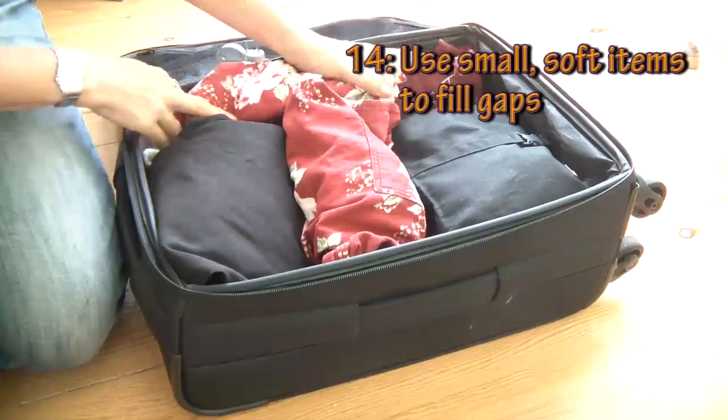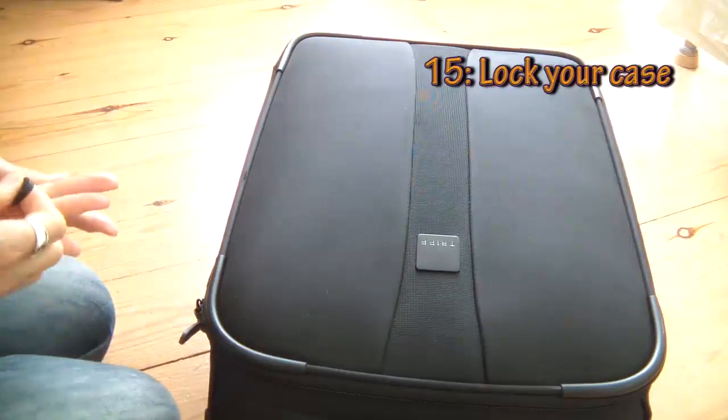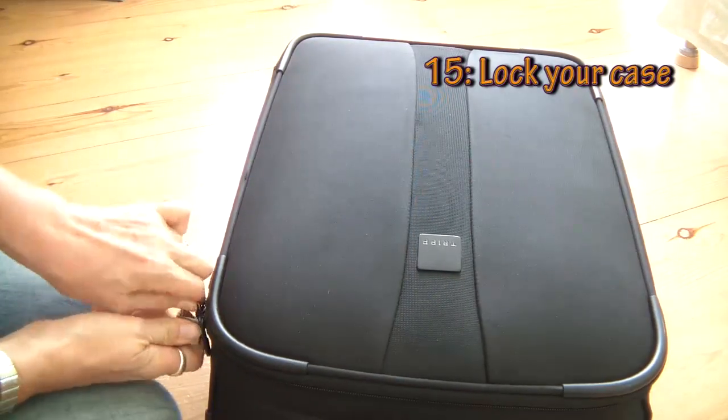Finally, if your case is going to be out of your sight at any point, lock it. Not that this will stop anyone getting into it — though it might be a deterrent — but more because if a thief has to cut the case or break your lock to get in, you'll know it's been tampered with as soon as you lay eyes on it again. You're good to go — enjoy your trip.